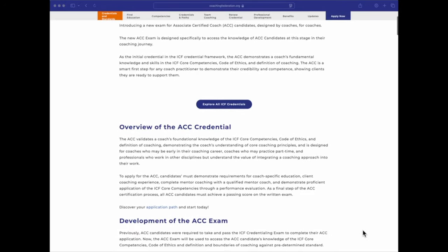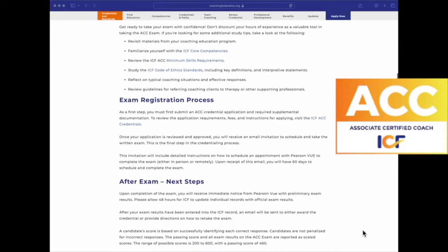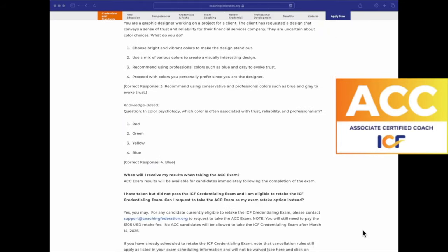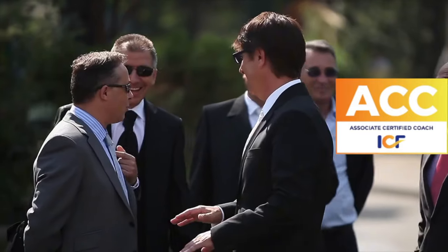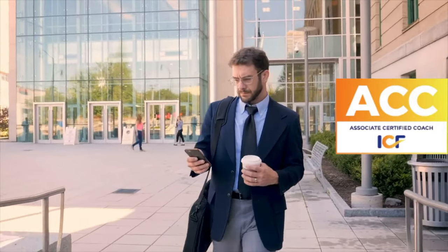Recently, the ICF introduced an updated ACC Credentialing Exam. This change isn't just about a different test. It reflects a deeper emphasis on competence, critical thinking, and real-world coaching applications. The goal? To make sure ACC Certified Coaches worldwide demonstrate not only theoretical knowledge, but also practical, client-focused coaching skills.